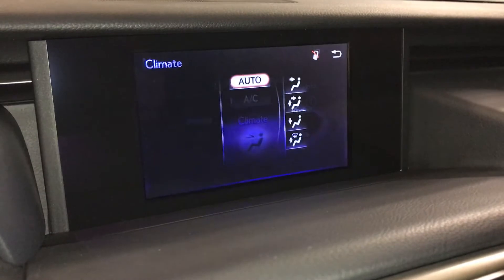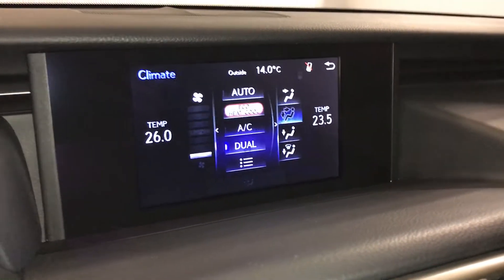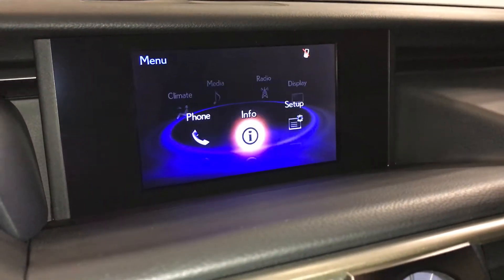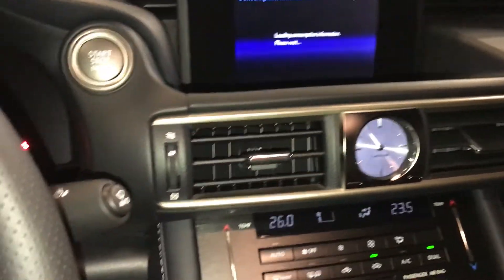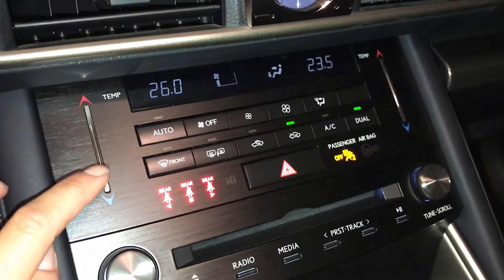You can control your climate from up on the screen or down below. You have dual zone AC with eco, heat, and cool settings. There's also an analog clock, rain-sensing wipers, and front and rear defrost.